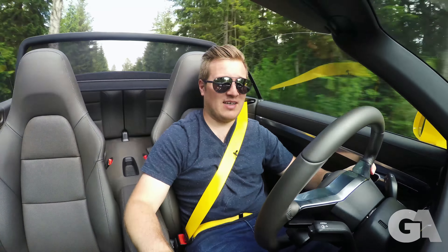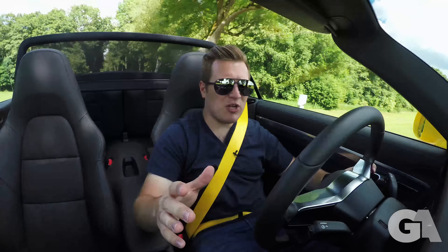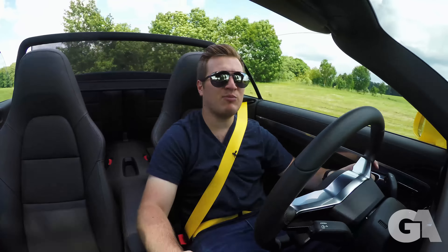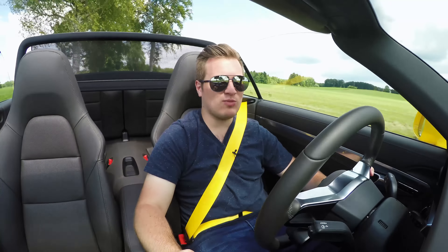Thank you guys so much for watching this review. My name is Kai — don't forget to follow me on Instagram and Snapchat at K Groschi, and I'll see you guys next time on Groschi Automotive. Take care.